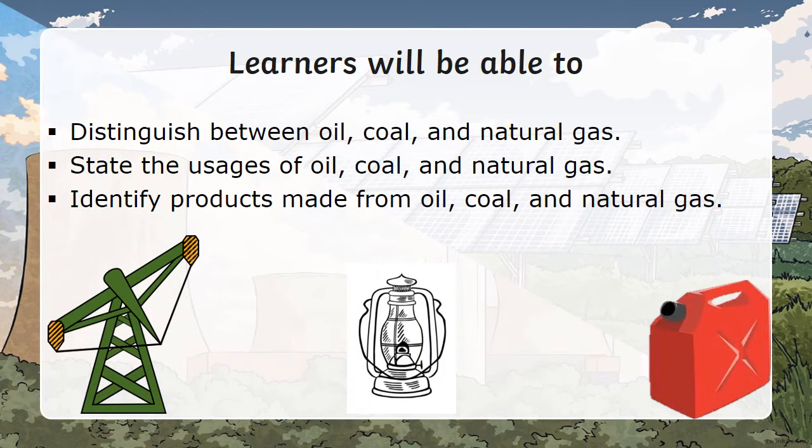You, the learner, will be learning how to distinguish between oil, coal, and natural gas; state the usage of oil, coal, and natural gas; and identify products made from oil, coal, and natural gas.